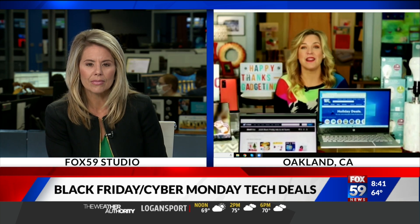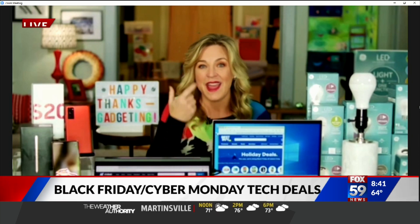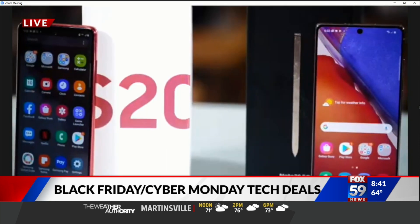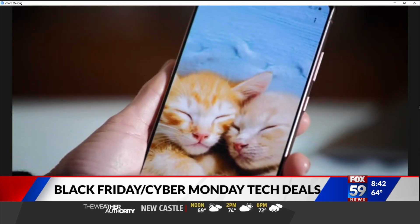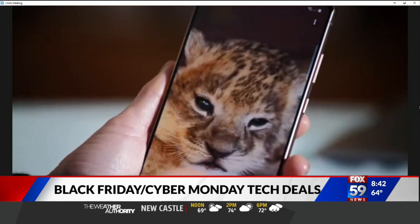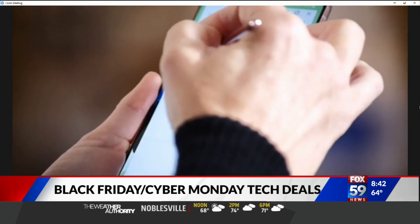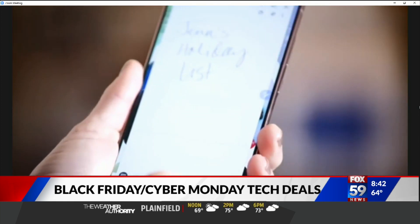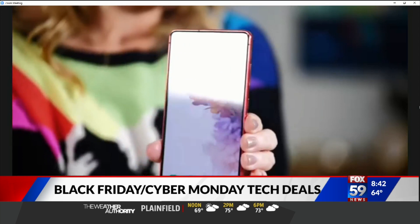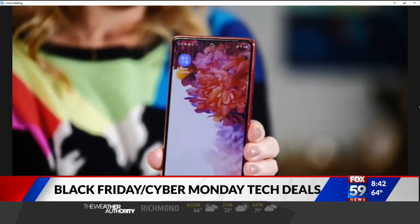New smartphones take the number one spot in the most wanted trend of the year. Top picks include Samsung's Galaxy Note 2 5G and Galaxy S20 Fan Edition. Both of these have sharp displays, excellent cameras, all-day battery life, and lightning-fast processors. The Note 2 5G works like a computer and games like a pro — with the advanced S-Pen, it is a future-proof productivity powerhouse. While the S20 Fan Edition comes in a variety of colors, including holiday red, for a fraction of the price.